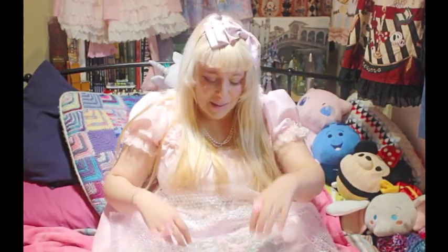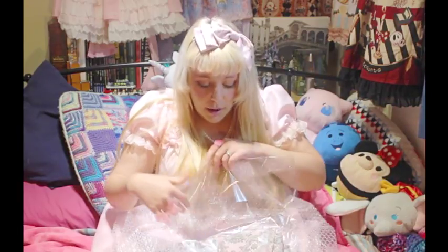You probably know from my channel that I've mentioned Harley Quinn quite a bit and how I'm a massive fan of the harlequin design. I loved Harley Quinn before she became cool — I used to dress in the proper original style Harley Quinn.